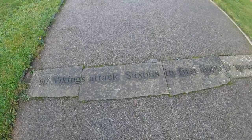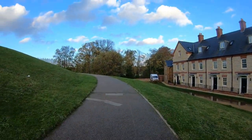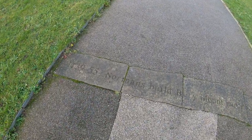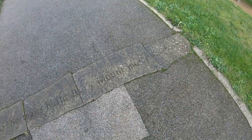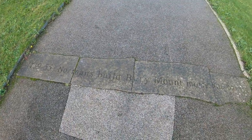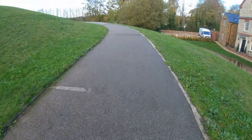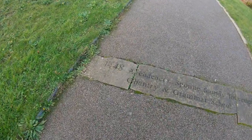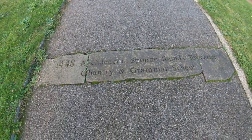Vikings attack Saxons in the First Battle of Towcester. That's interesting - there are all these little bits on the plaques. 1139 to 1155: Normans build Bury Mount, motte and bailey. 1448: Archdeacon Spone founds Towcester Chantry and Grammar School.